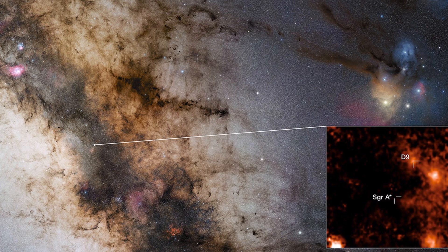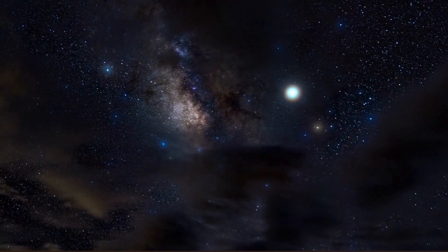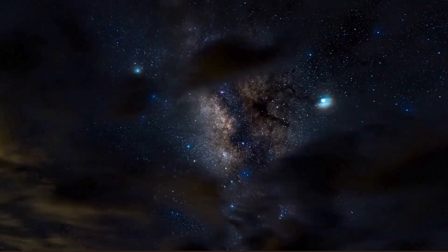At its centre is Sagittarius A, a supermassive black hole surrounded by billions of stars, glowing gas and dark dust lanes. In the Northern Hemisphere, the Milky Way core becomes visible after midnight in June, climbing higher as the night progresses. By 2-3am, it arcs beautifully across the southern sky. Probably the best day to take a wide image of it is June 25th around the new moon.